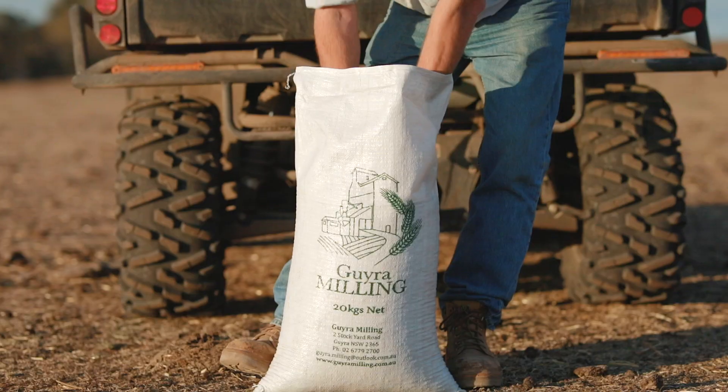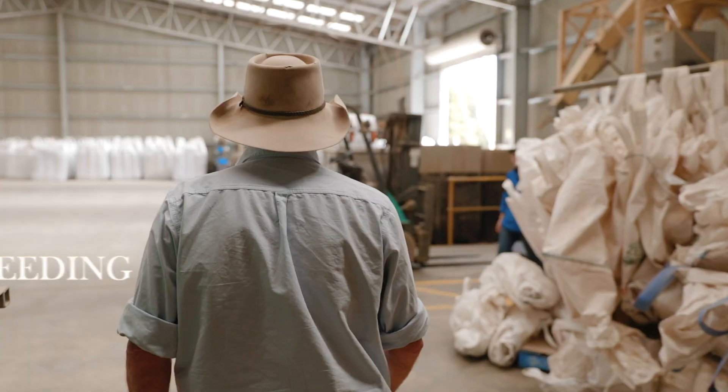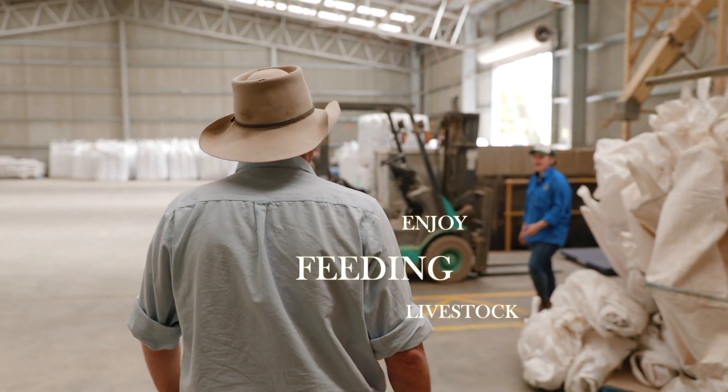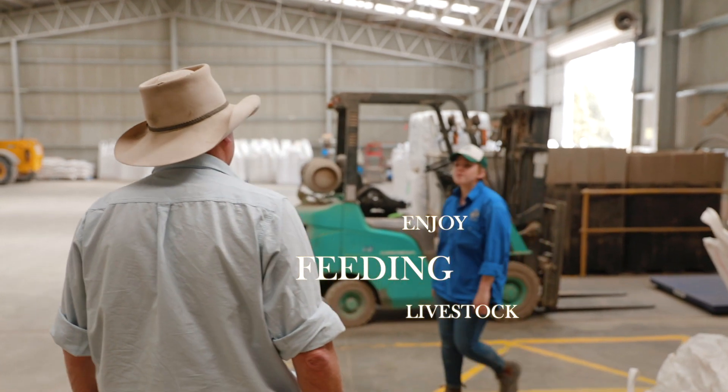I really enjoy feeding livestock. I grew up on a family farm and have done it all my life. I'm Jack Vevers. My wife Belinda and I own Gyra Milling.